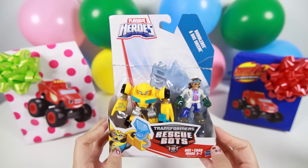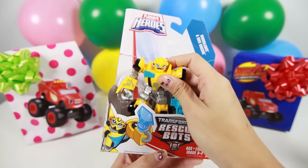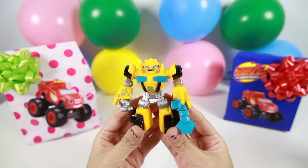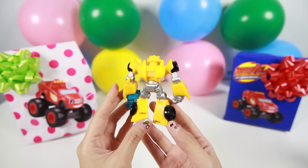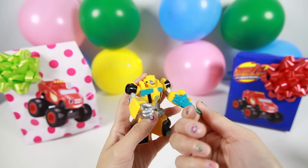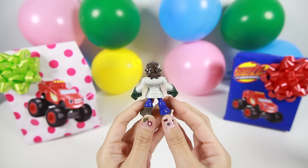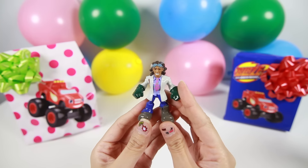Here is a Transformer Rescue Bots toy. This is Bumblebee and Doc Green. Here is Bumblebee, the yellow and black Transformer robot. Bumblebee looks a lot like Stripes, doesn't he? And he also looks very strong just like Stripes too. And this is Doc Green — he is an inventor who creates machines. I wonder if he can create another monster machine for Blaze, Stella and Stripes.